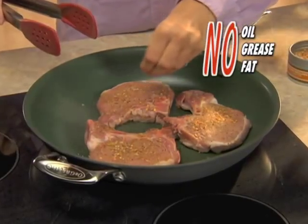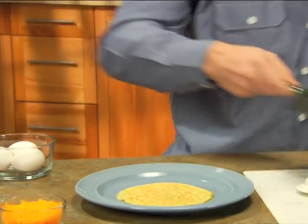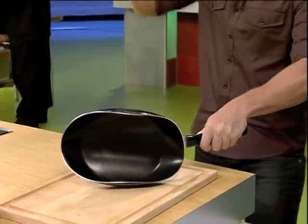Now you can sauté or fry with little or no oil, grease or fat. Foods never stick, so you never scrub. Ergonomic design and high-grade construction — these pans crush the competition.